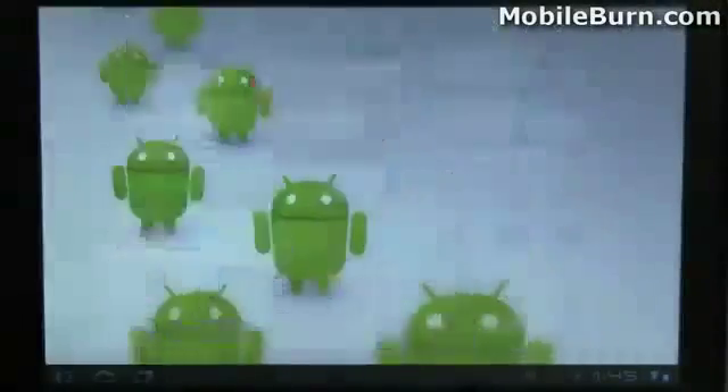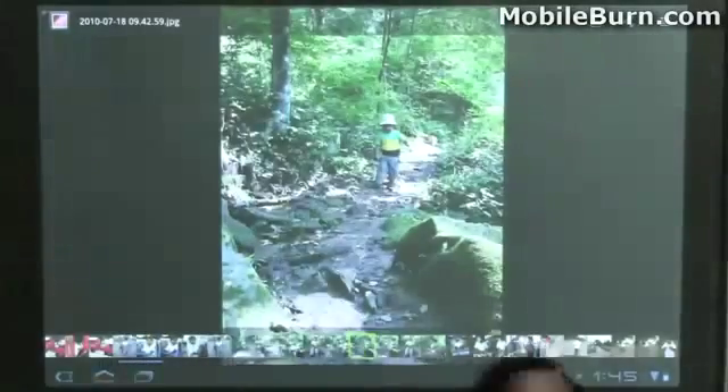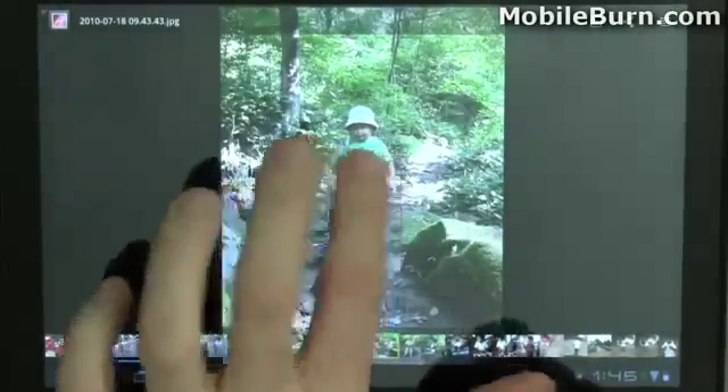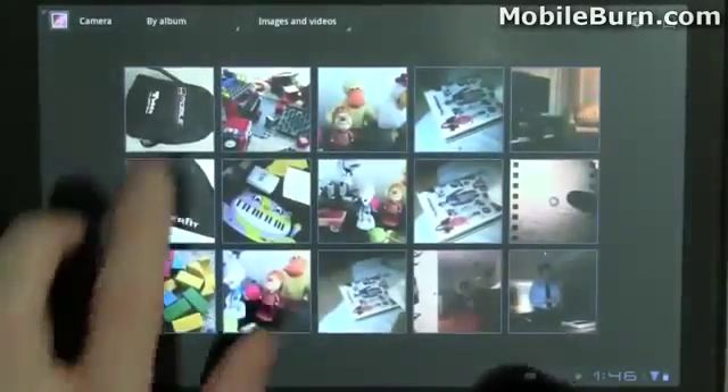I'll pull up the Gallery. You can see we've got a nice view of all the images, and you can tap on any one and see a kind of film strip along the bottom so you can quickly navigate through them while still getting the full effect. Going back, here are some photos I took with the zoom itself.